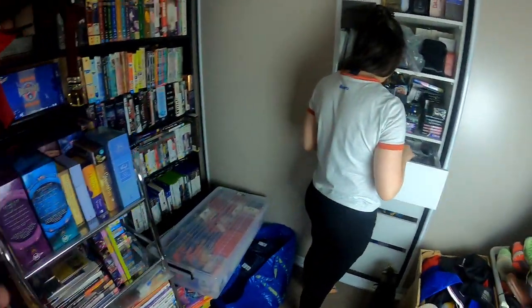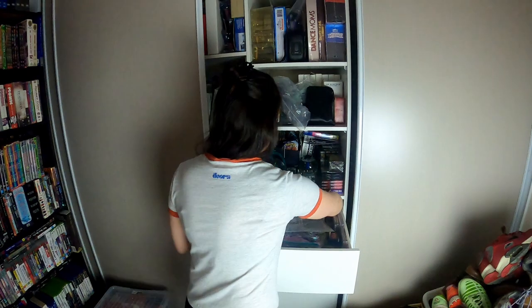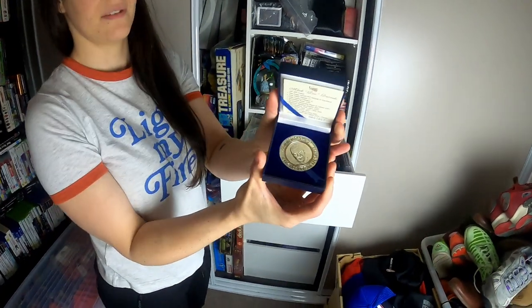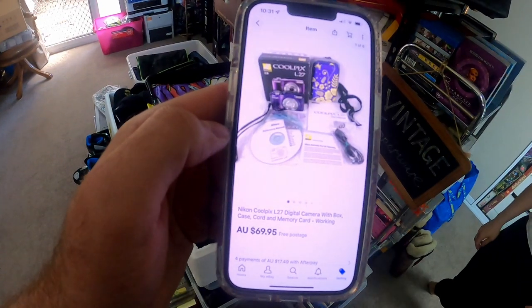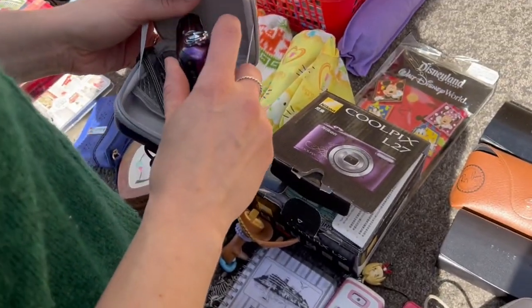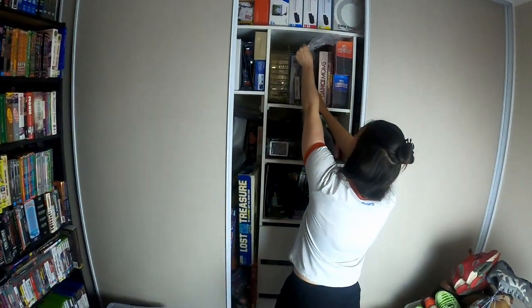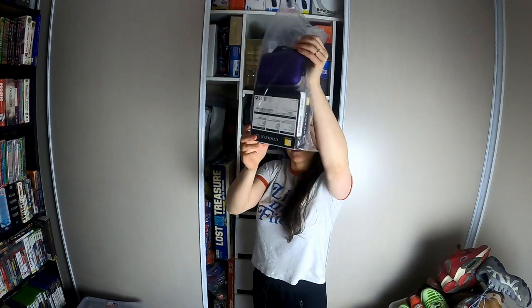Got a little Mark Ricciuto commemorative coin — that came from one of the bulk lots we got recently, sold for $35. This one here is from Garage Sale Trail last weekend — sold super quick: $69.95 for this Nikon Coolpix L27 digital camera with the box. We paid five dollars at the garage sale for that.